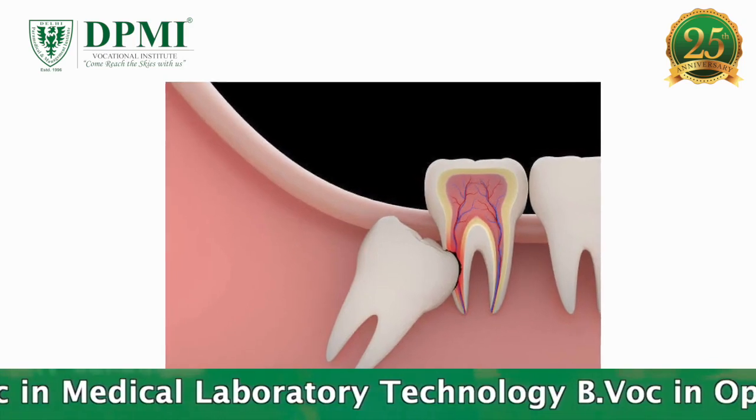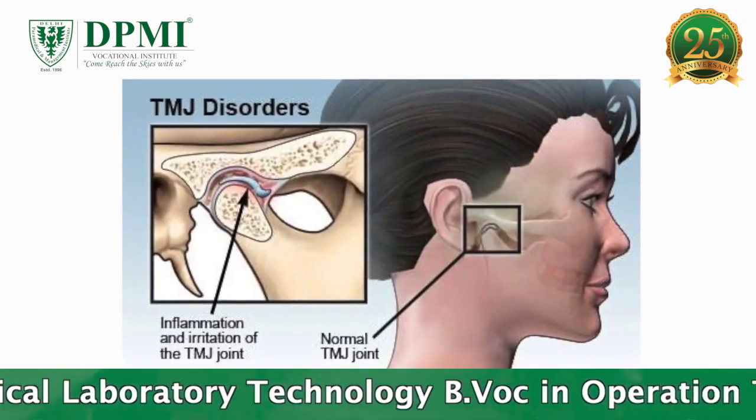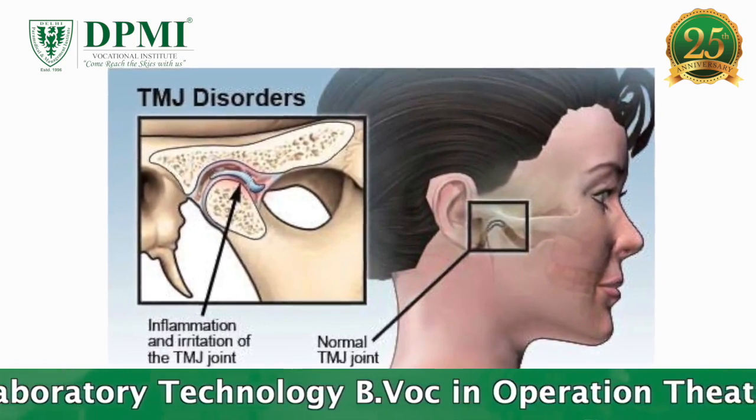It is also indicated for impacted teeth including wisdom teeth, jaw disorders also known as TMJ disorders, and sinusitis.